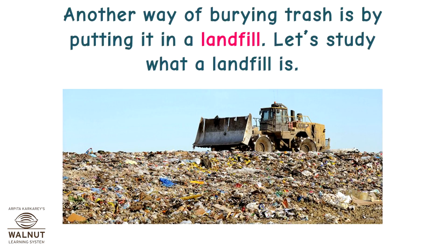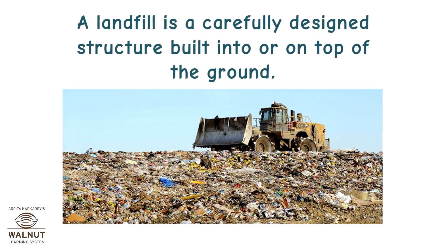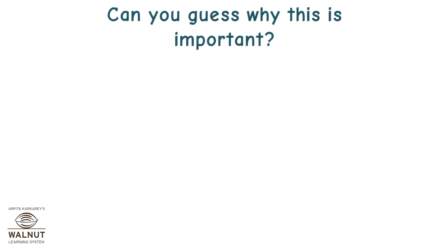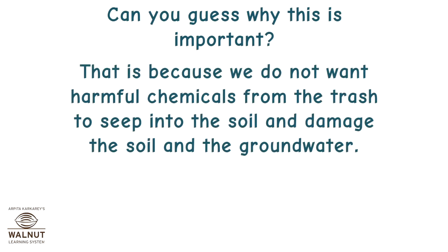Another way of burying trash is by putting it in a landfill. A landfill is a carefully designed structure built into or on top of the ground. It is built in such a way that the trash thrown in does not come in contact with the surrounding environment like the soil and air. That is because we do not want harmful chemicals from the trash to seep into the soil and damage the soil and the groundwater.